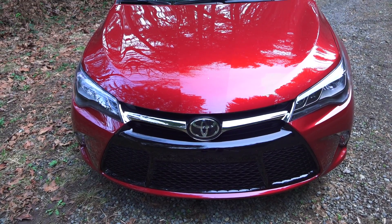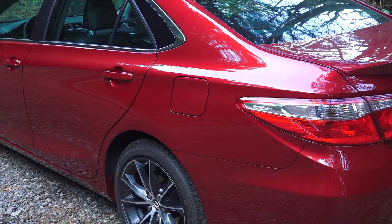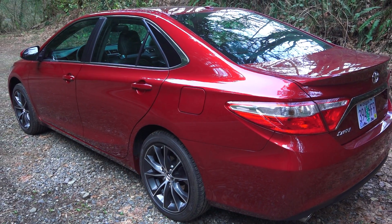LED low beams, high beams, and daytime running lights. This vehicle has a coefficient of drag of 0.28. As tested, the MSRP is $35,169.